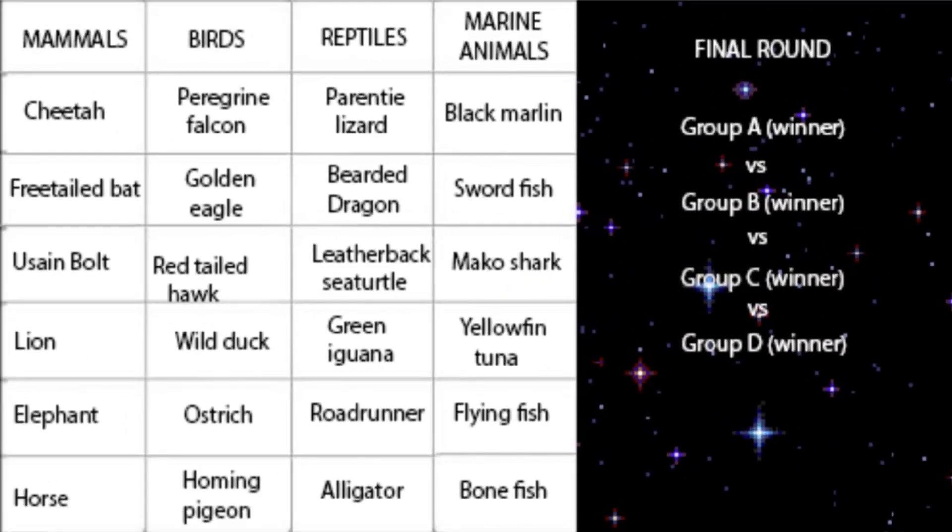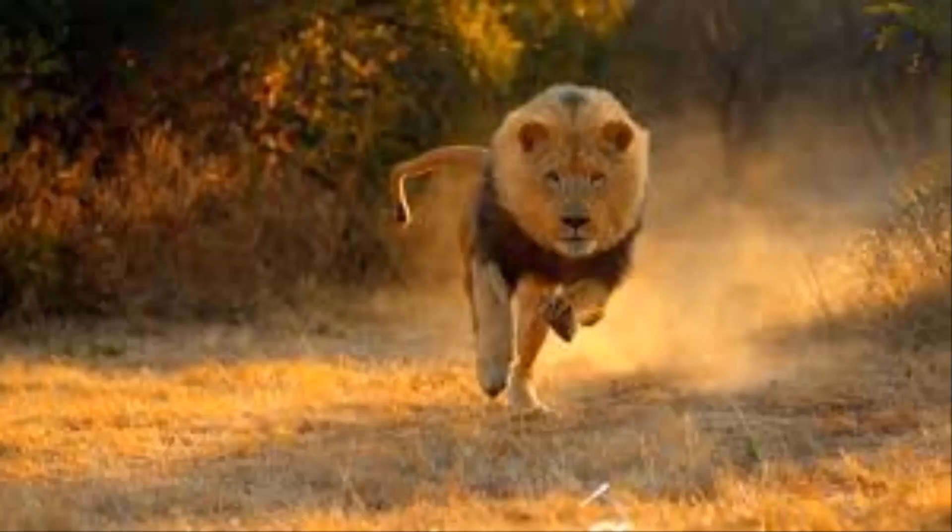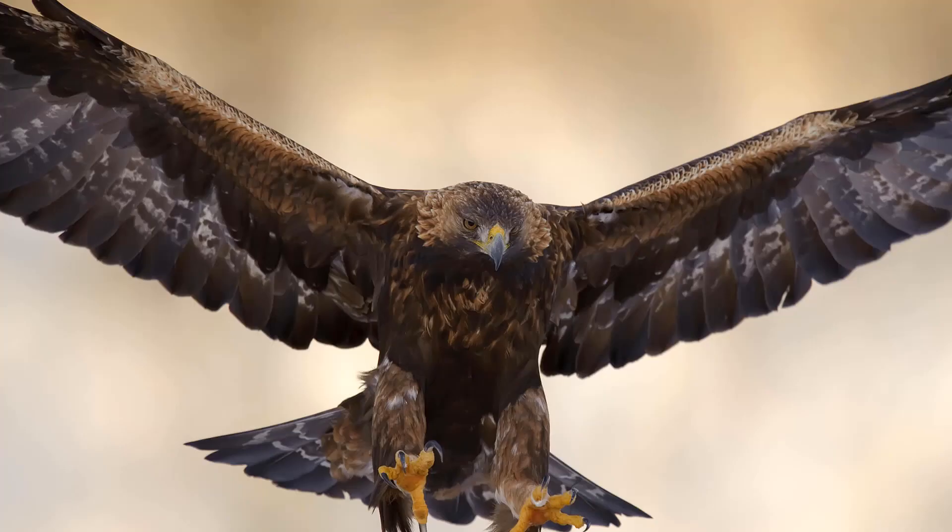These animals are placed into four different categories: mammals, marine animals, birds, and reptiles. We have selected six animals in each category. From the category of mammals we have the cheetah, the fetal bat, the lion, the elephant, the horse, and last but not least, Usain Bolt.